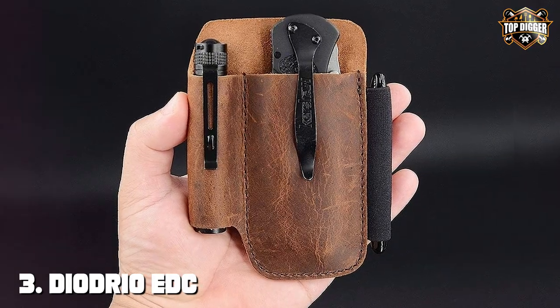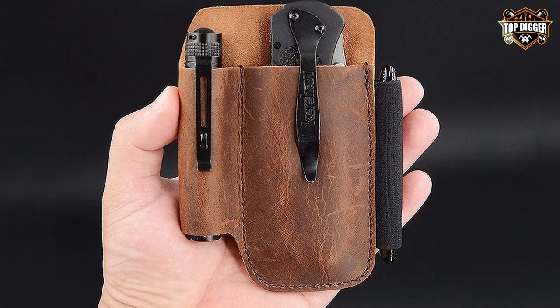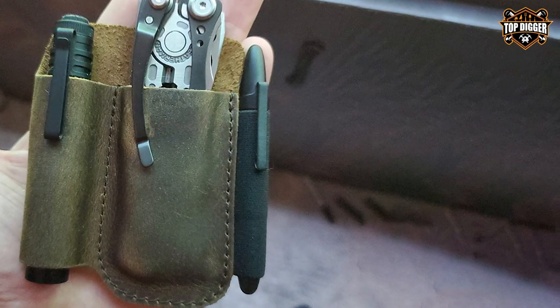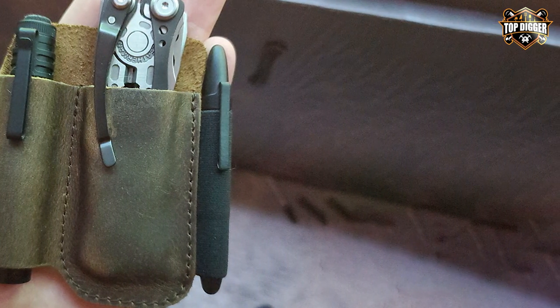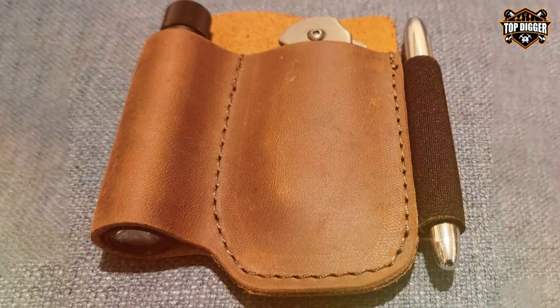The number 3 position is held by the Deodreo EDC Leather Knife Sheath — a must-have accessory for every knife enthusiast. Crafted from high-quality leather, this sheath not only protects your beloved knife but also adds a touch of sophistication to your gear. Designed to fit most folding knives up to 4 inches in length, this sheath is versatile and functional.